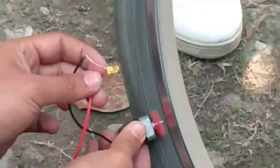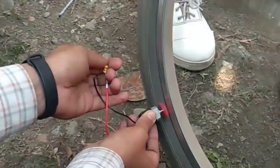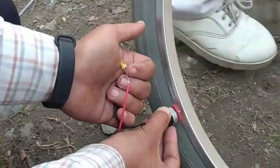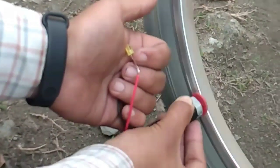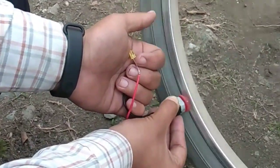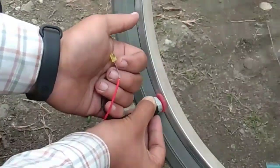See everybody, the bulb is glowing! So we learned that mechanical energy is converted to electrical energy. Thank you.